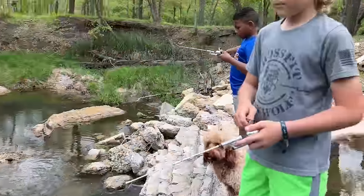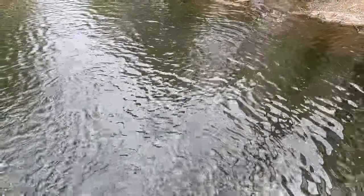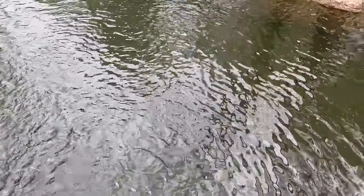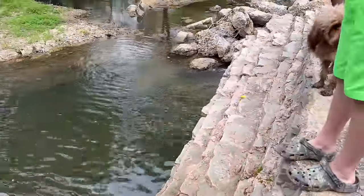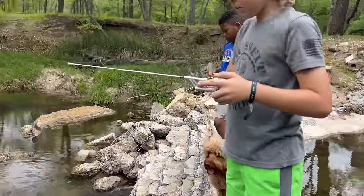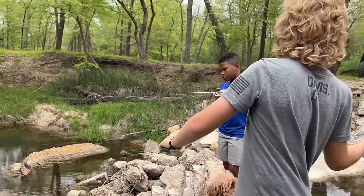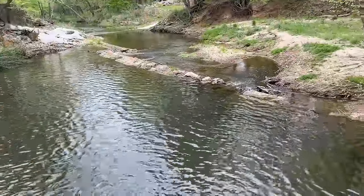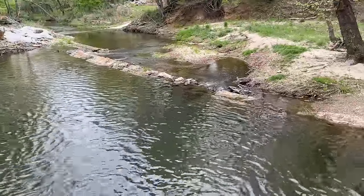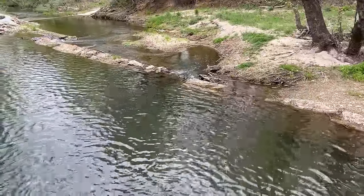We're going to try a little different strategy because these reels are just so slow-geared. I put a bobber above Houston's jig and left him about two feet of line — we're going to see if that works. If it works for him we'll put one on Kobe's. Just easy, don't just reel it, kind of move it a little bit.